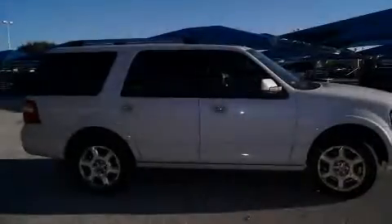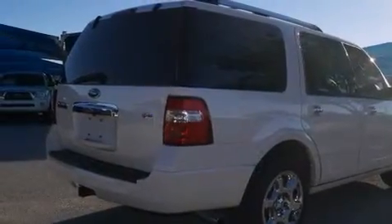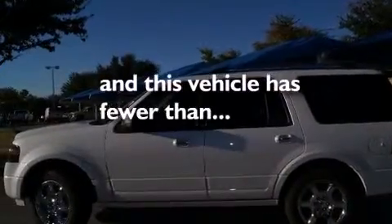All of the following features are included: a sunroof, a navigation system, a rear-view camera, alloy wheels, side impact airbags, air conditioning, cruise control, full-power accessories, a home-link feature, and this vehicle has fewer than 33,000 miles on the odometer.